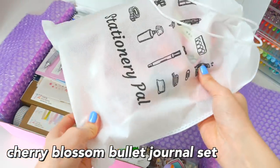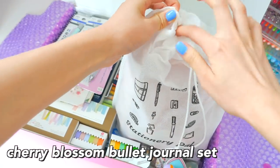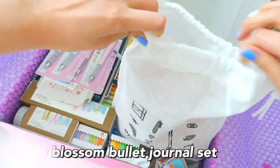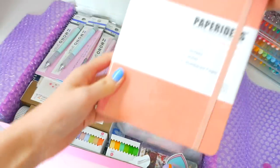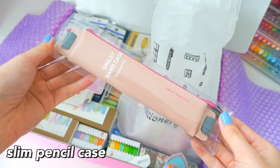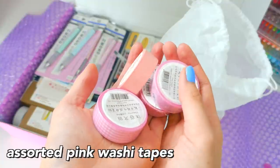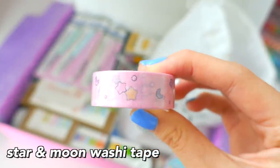First up is the Cherry Blossom bullet journal set, which is brand new to StationeryPal — something they just released. It's a bullet journal set that comes with everything you need to start bullet journaling, including a journal, a pencil case, some stickers, sticky notes, a washi tape cutter, and assorted pink washi tapes.